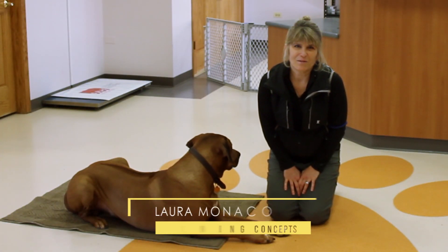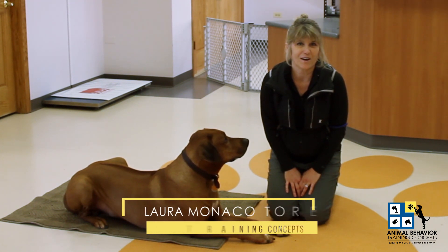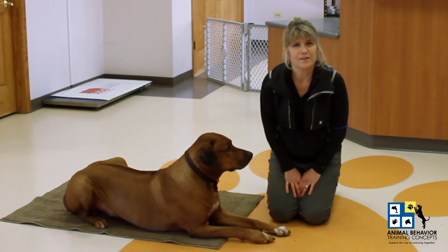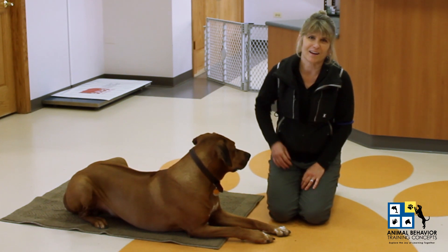Hi, I'm Laura Monaco-Torelli. I'm the founder and director of training of Animal Behavior Training Concepts here in Chicago, and I want to welcome you to our second video in our tutorial series that invites you to have a small window view into the many benefits of positive reinforcement training.